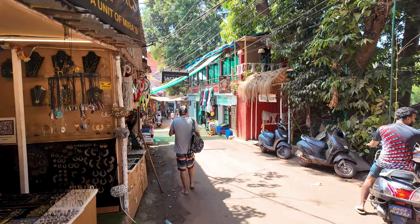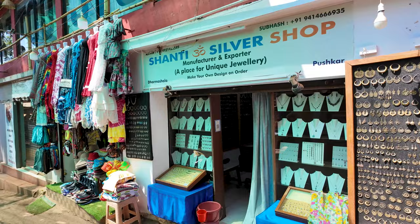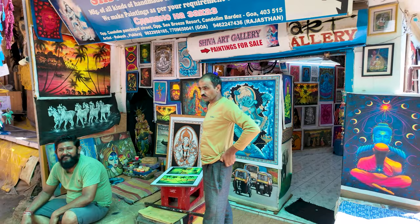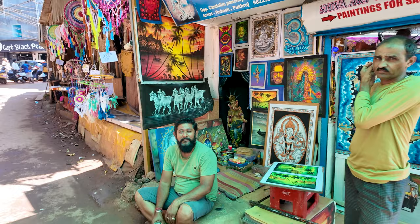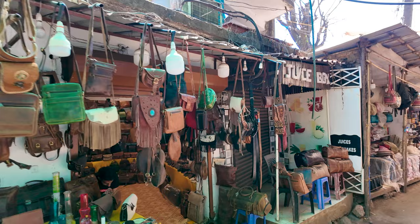It's an absolutely beautiful day, the weather is just perfect, nice and cool. Just to show you the shops on both sides of the road. So this is his art gallery — you can come and see him. They have different kinds of art here. The price range starts from 500 rupees and goes all the way to 15,000 or 20,000, depending on what you choose.